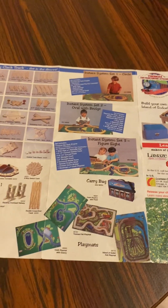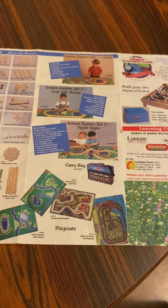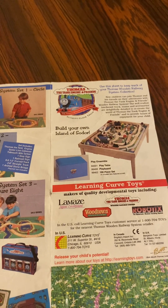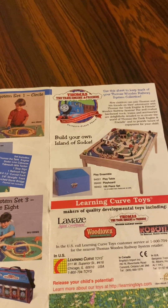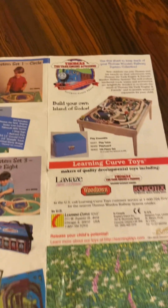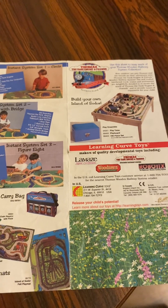Here's a carry bag, here's a playmat with pond and quarry, Thomas fit playmat, island of Sodor playmat, for the Learning Curve Toys 100 piece set — build your own island of Sodor with a play table and play board. The 100 piece set comes in a storage bin. Learning Curve Toys are major quality for children.